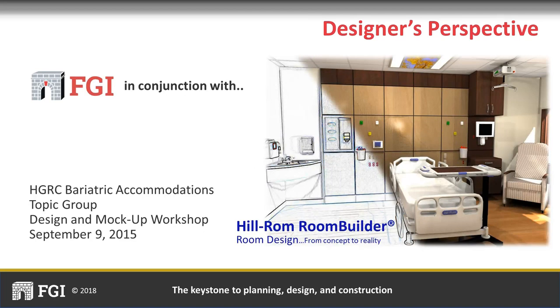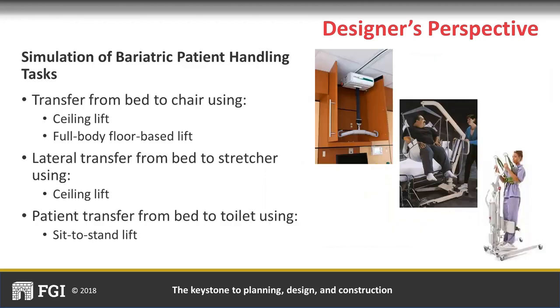The FGI Health Guidelines Review Committee assigned a bariatric task group including patient handling experts, clinicians, and architects to work on these standards. The group participated in a workshop at the Hill-ROM Customer Experience Center, working with a mock-up patient room with two movable walls so width and length could be changed. Multiple simulations of patient handling and transfers were performed to inform the guideline requirements, which will be illustrated in diagrammatic floor plans.